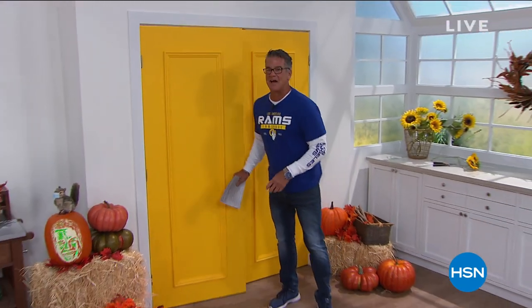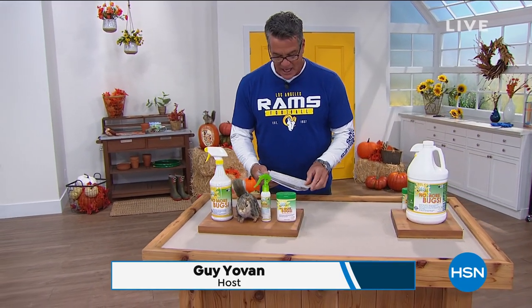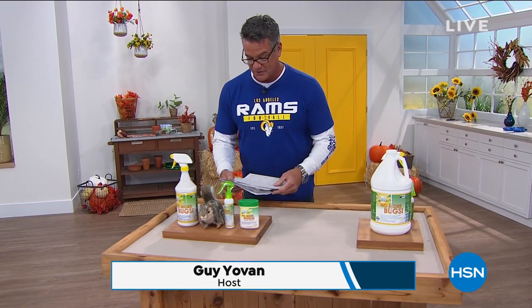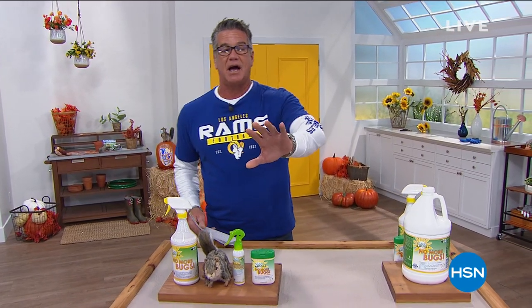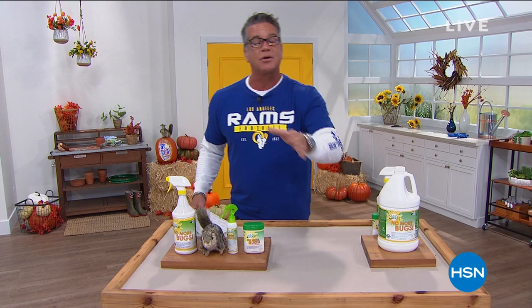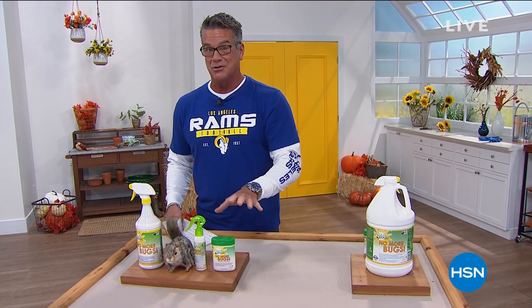Hey everybody, welcome back to HSN. My name is Guy. I'll be with you for the next two hours. This is the GoToFall Guy — we try to put together great items you can utilize for fall. We have our best value of the day coming up in just a bit, but before we get to that, I wanted to show you my pick of this hour, which is No More Bugs. I love this stuff. I don't necessarily hate bugs — I just don't want to live with them. So I found the best way to repel bugs, and it's called No More Bugs.